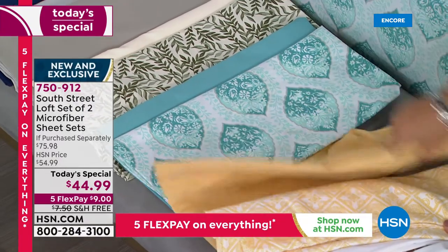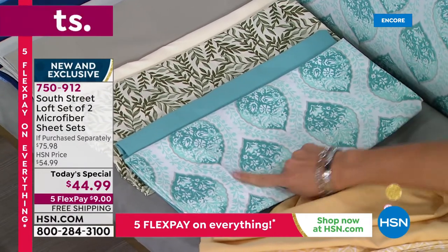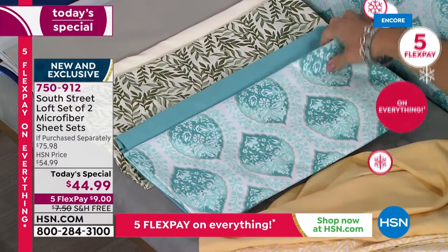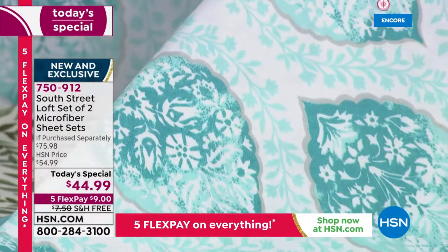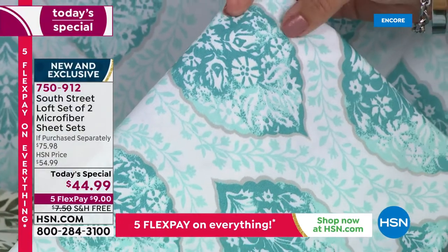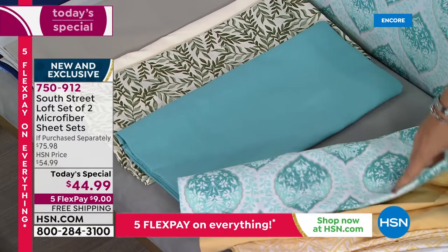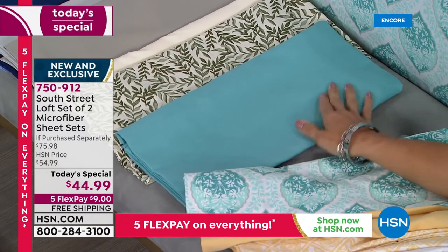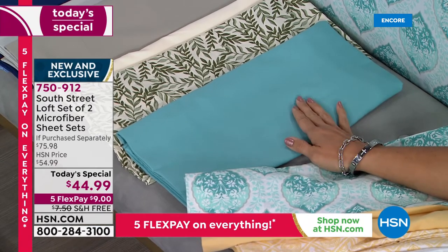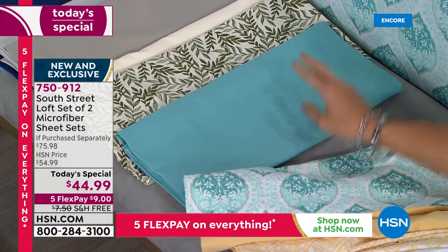The set on the bed is the aqua medallion print. We've got a light aqua, a deeper turquoise, a white background, and a leaf design going around the medallions, trimmed out in a beautiful gray silver color. The solid set that comes with it is a dusty aqua — not too summery, not too springtime, it works in the fall and winter as well. Remember, this is year-round double brushed microfiber. Two sheet sets for nine dollars on a flex payment.